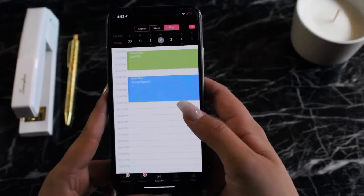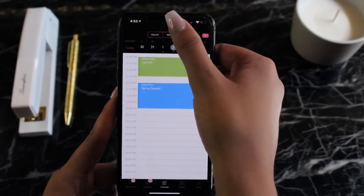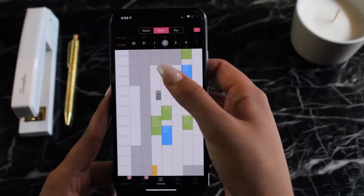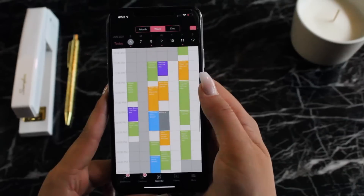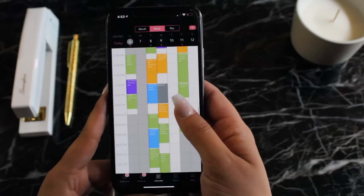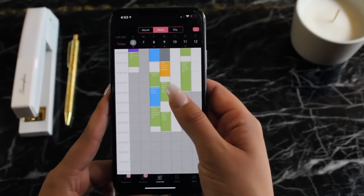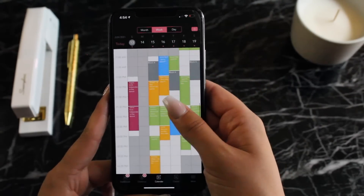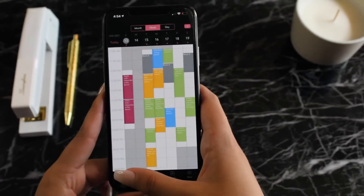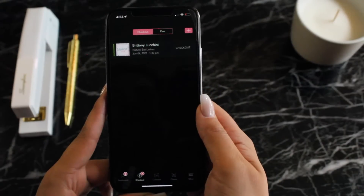I'm going to head over to the calendar to take a peek at what scheduling is like. Really easy to use and very visual. I really like that the scheduling can be color coded by category of service, which helps keep the day or the week organized for professionals. All appointments are already built into your reports and easily help professionals finalize payments too.